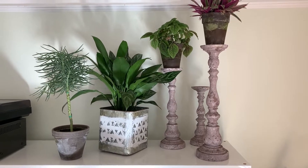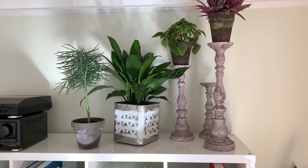These candlesticks were a great way to add dimension, fill in space, and highlight these unique plants, which I picked out for their color and fun textures. They're like art all on their own.